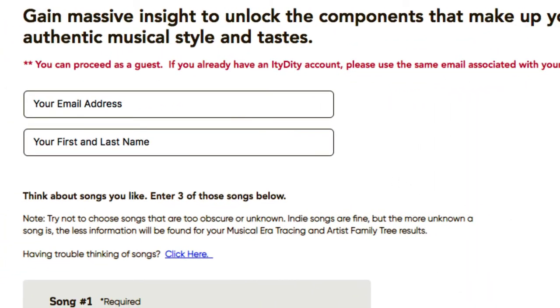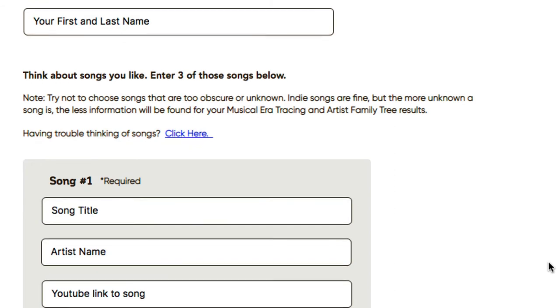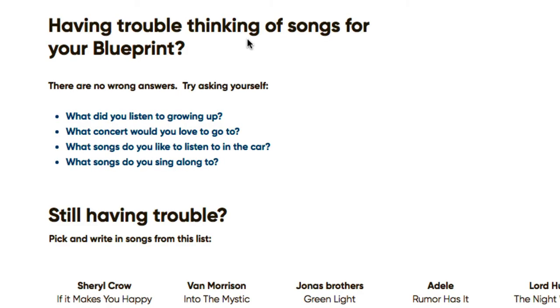Here we are on the form. I'll put my email address, my name, and then my three songs. Try not to choose songs that are too obscure — unknown indie songs are fine, but the more unknown a song is, the less information will be found for your musical analysis and artist family tree results. If you're having trouble thinking of songs, you can click through the help section.